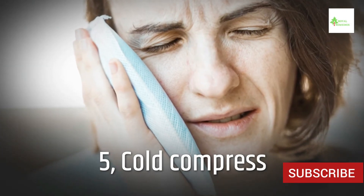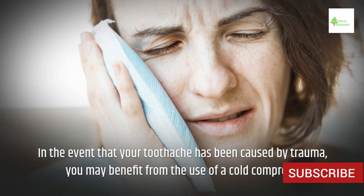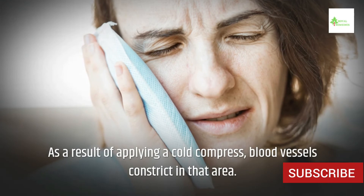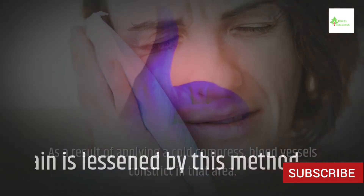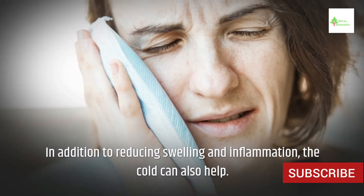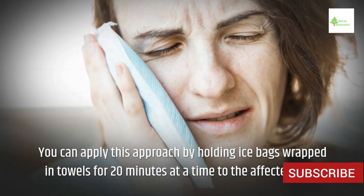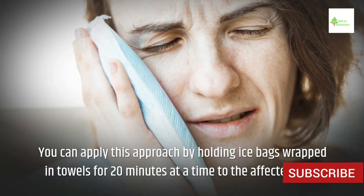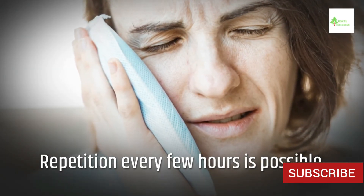5. Cold Compress. In the event that your toothache has been caused by trauma, you may benefit from the use of a cold compress. Applying a cold compress causes blood vessels to constrict in that area, lessening pain. It can also help reduce swelling and inflammation. Hold ice bags wrapped in towels for 20 minutes at a time to the affected area, repeating every few hours as needed.